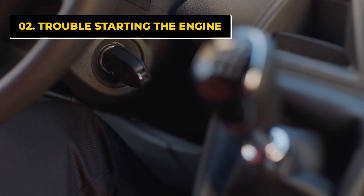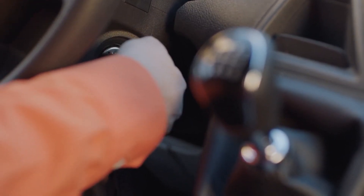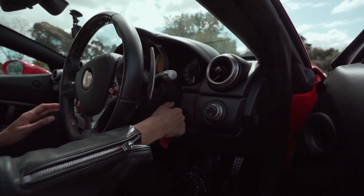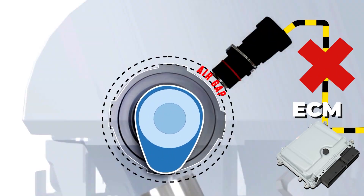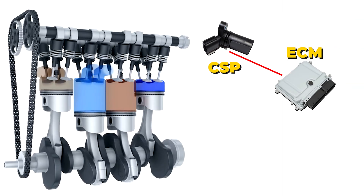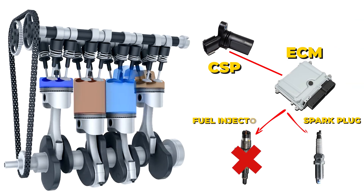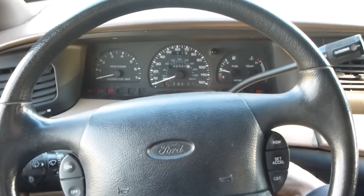The second symptom of a bad camshaft position sensor is trouble starting the engine. If your car is taking longer than usual to start, it could be because the ECM is not receiving accurate data from the camshaft position sensor. The engine might struggle to get the timing of spark and fuel injection right, resulting in a slow or even failed start.